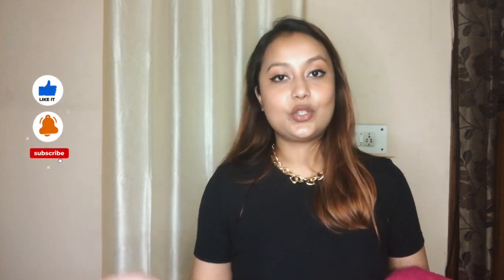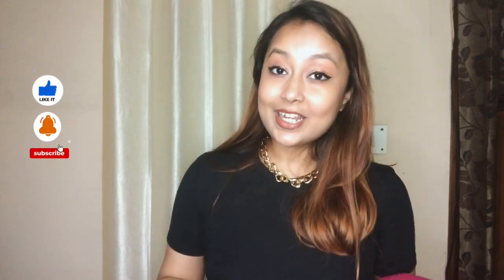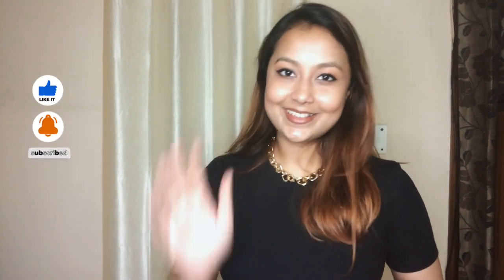Anyway, those were all the pieces I got this time from Sarojini. I hope you enjoyed this video. If you liked it, please give it a thumbs up, subscribe to the channel, and share it with friends and family. I seriously recommend visiting Sarojini if you haven't already. I'll be back again very soon with another video — until then, stay safe and be happy!